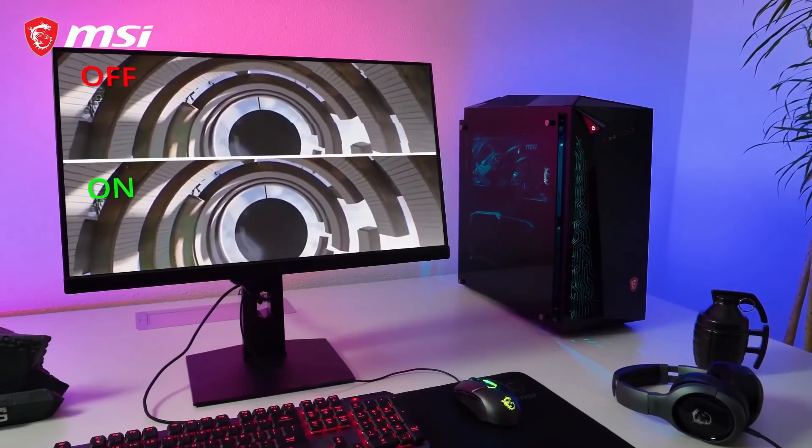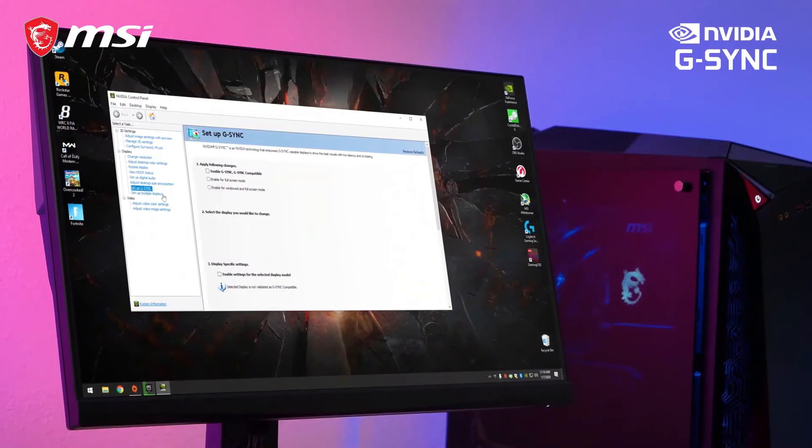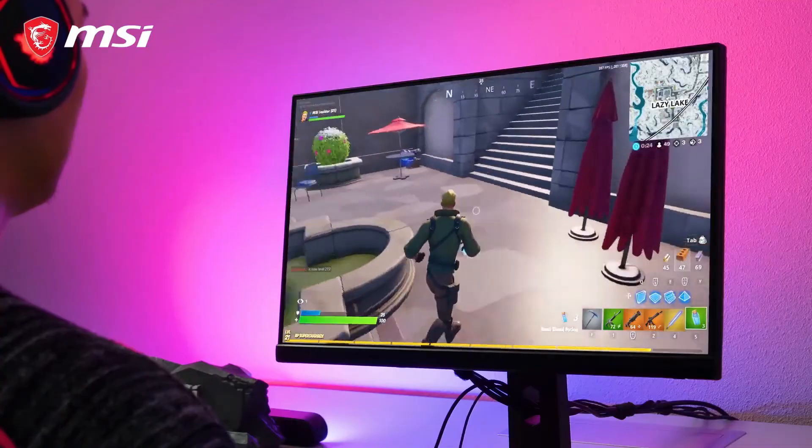To eliminate screen tearing and stuttering, the MAG251RX has FreeSync and is officially G-Sync compatible. No matter which graphics card, you will have a smooth gaming experience.